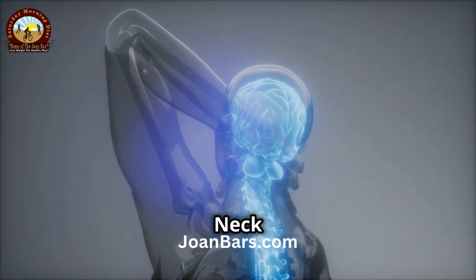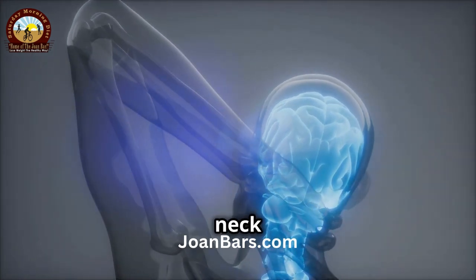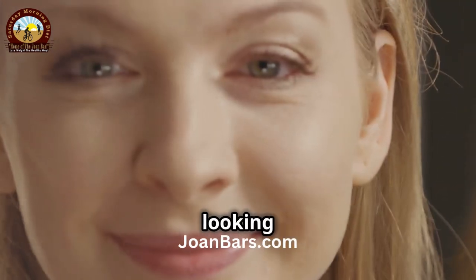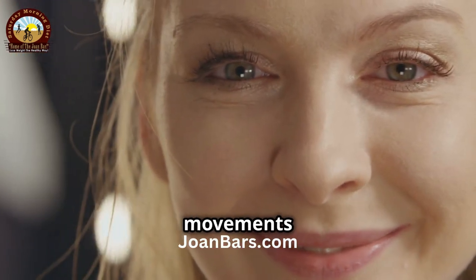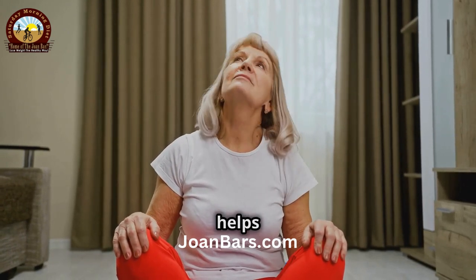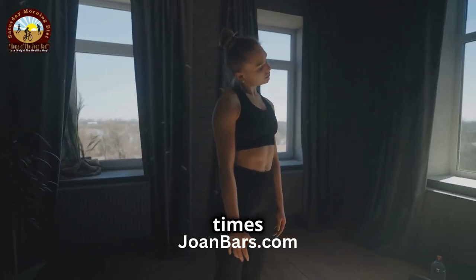Finally, let's finish with some neck rotations. This exercise helps to improve the range of motion in your neck and can relieve stiffness. Slowly turn your head to the right, looking over your shoulder. Keep your movement slow and controlled. Hold for 5 seconds, then slowly turn to the left. This helps to stretch the muscles on the sides of your neck. Repeat this movement 5 times on each side.